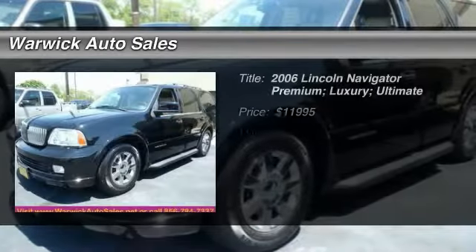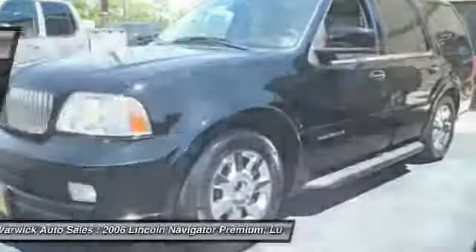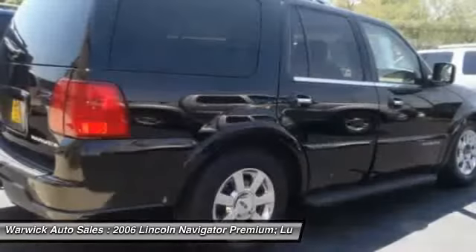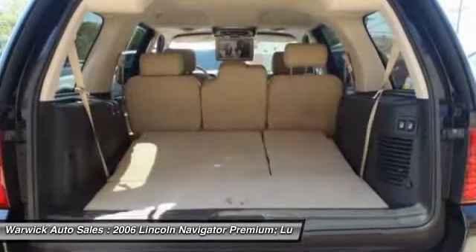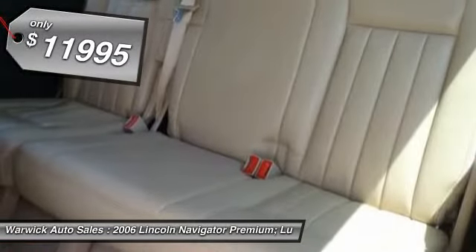The 2006 Lincoln Navigator offers 100 cubic feet of cargo space, three rows of seating for up to eight passengers, and best-in-class legroom, as well as an authoritative 5.4-liter three-valve V8 flex-fuel engine. This luxury SUV is powerfully persuasive and is priced below $15,000.